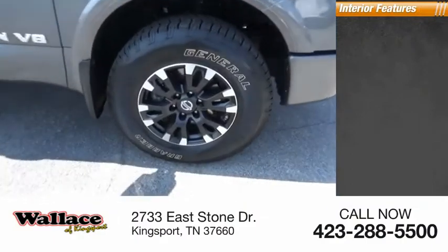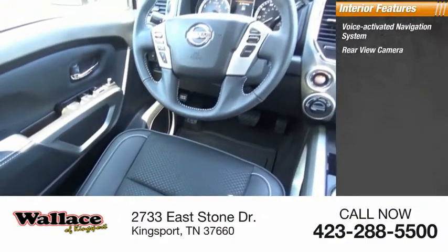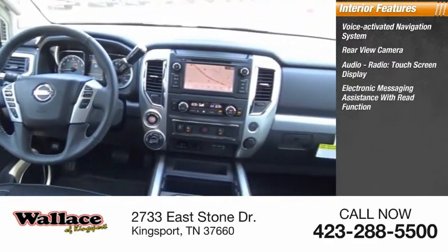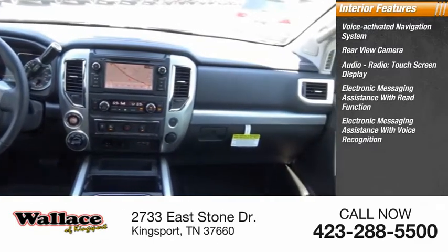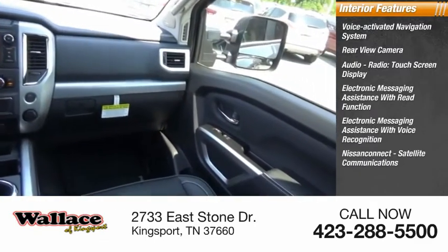Inside you'll find a voice activated navigation system, rear view camera, audio radio, touchscreen display, electronic messaging assistance with read function, electronic messaging assistance with voice recognition, Nissan Connect, and satellite communications.